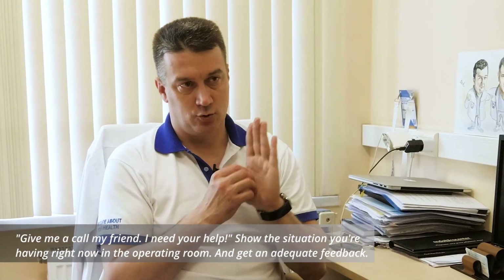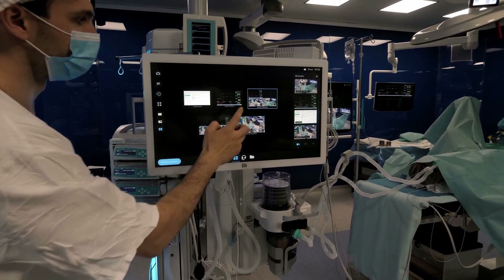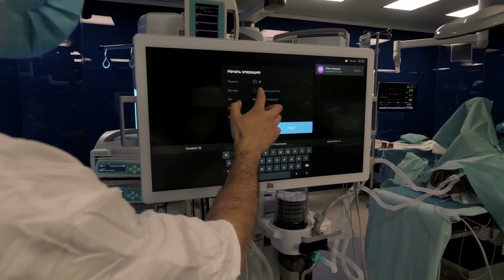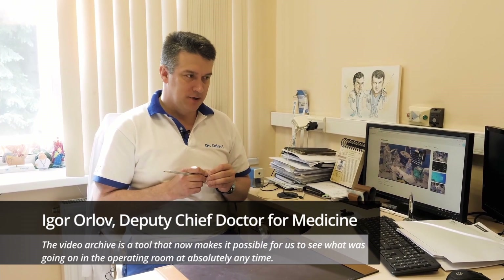With a smart operating room, you can get targeted advice at any point in time — get online and say: give me a call, my friend, I need your help, show the situation you're having right now in the operating room, and get adequate feedback.